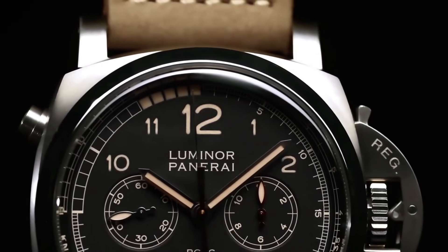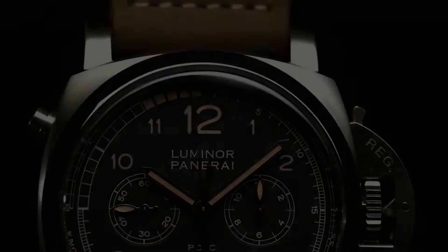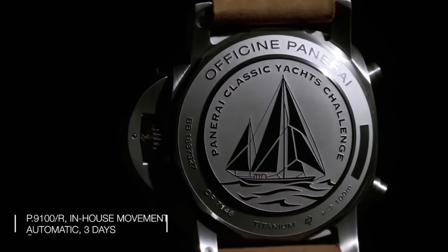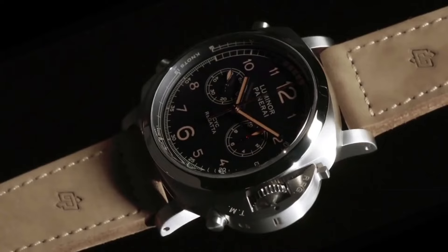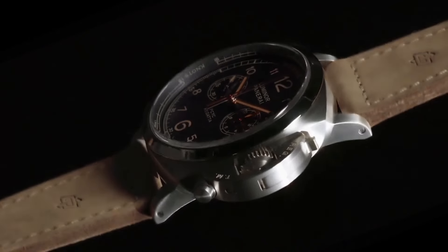Panerai, an Italian luxury watchmaker founded in 1860, is renowned for its distinctive blend of Italian design and Swiss precision, embracing a rich maritime heritage.